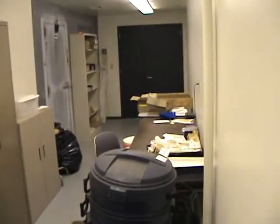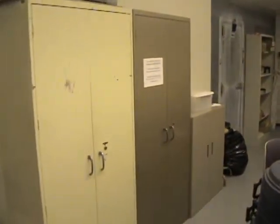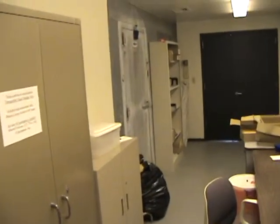We took an existing lab and incubator and we took about a third of the space and walled it off to segregate and add two new functions. In this room right here we put in a network closet for various networking equipment.